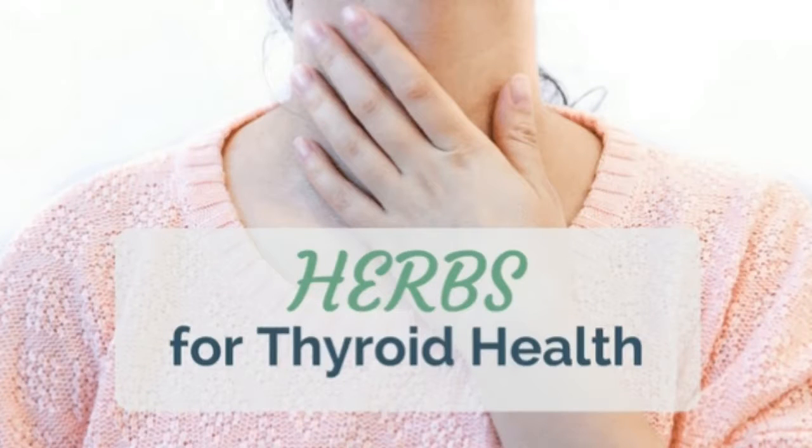The thyroid gland is a butterfly-shaped gland located at the base of the neck. This gland plays an important role in many different metabolic processes and functions in the human body.